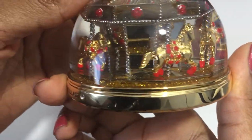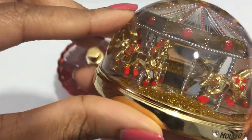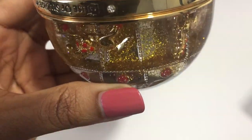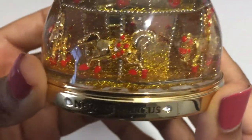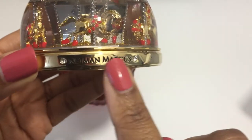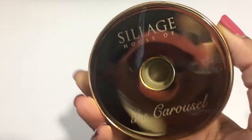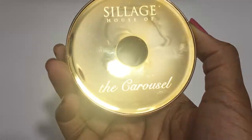Very cool. Beautiful, beautiful, beautiful, beautiful. And you can see it also says Neiman Marcus engraved on the top. And here is the inside — the Carousel by House of Siage.